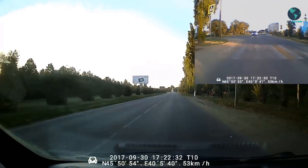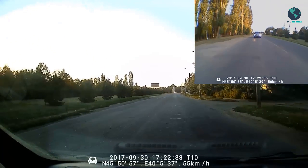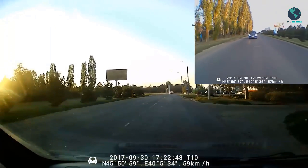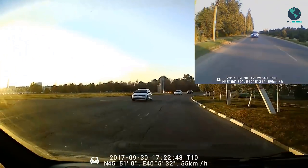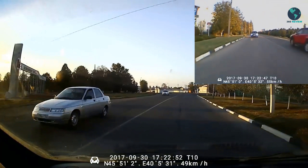Dual cam simultaneously recording and auto reverse parking view. This car DVR has 2 cameras that allow for simultaneously recording videos from 2 different angles. When the car is in reverse gear, this car DVR will automatically switch to the backup camera image view with parking lines.